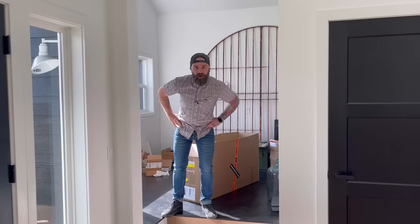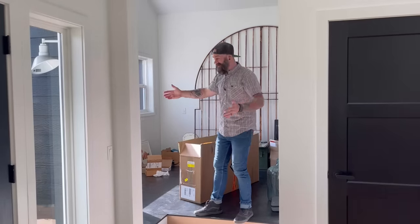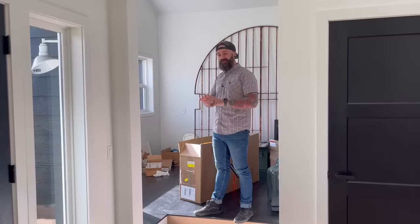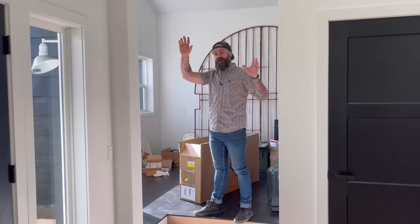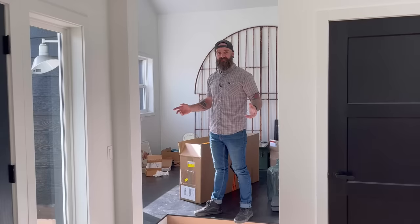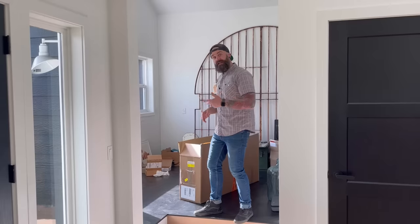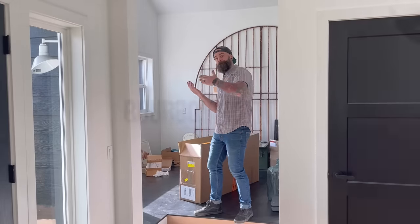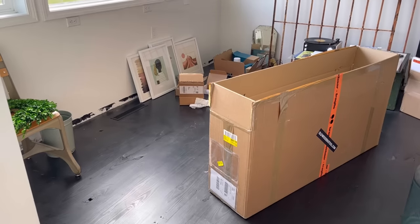You thought I was gonna pop out of that box, didn't you? Well, I'm unpredictable like that. In this video we're gonna transform this entire office space. This has been a room that has been the catch-all for all of our junk and garbage and tools while I've been remodeling the rest of our house. Today is the day I'm finally going to get all this junk cleaned out and transform this into a working office space. Come on in, let me show you my plans.